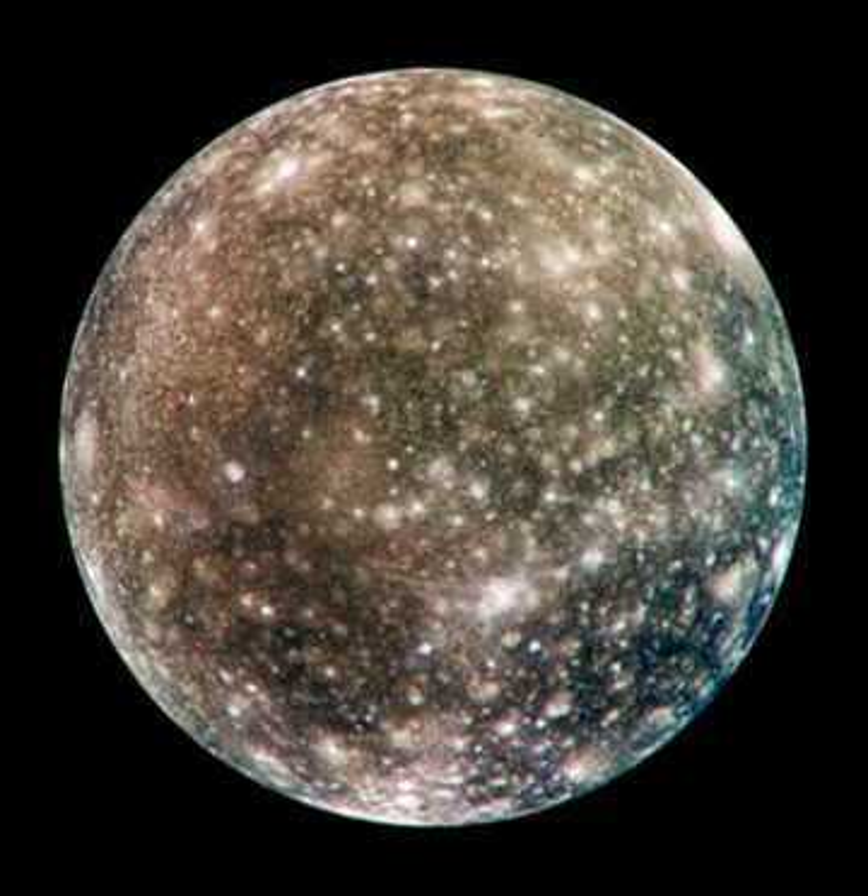Callisto was discovered in 1610 by Galileo Galilei. At 4,821 km in diameter, Callisto has about 99% the diameter of the planet Mercury but only about a third of its mass. It is the fourth Galilean moon of Jupiter by distance, with an orbital radius of about 1,883,000 km.